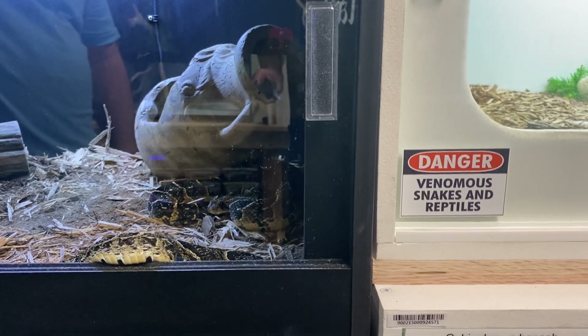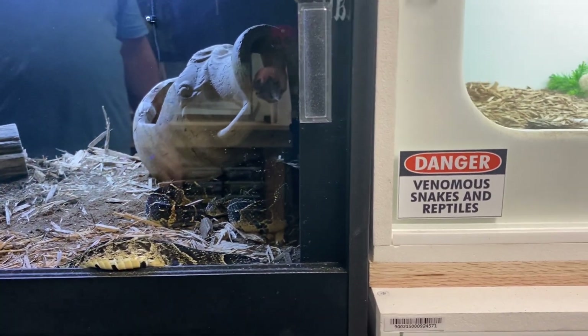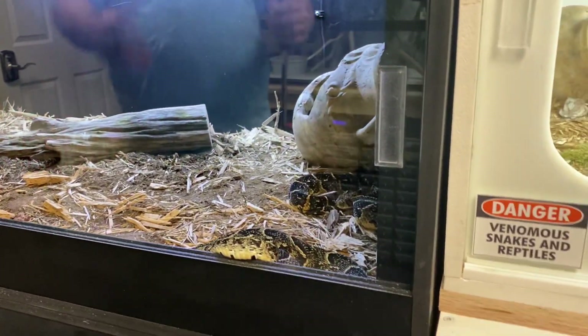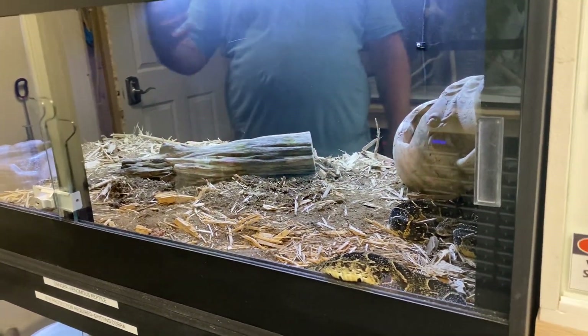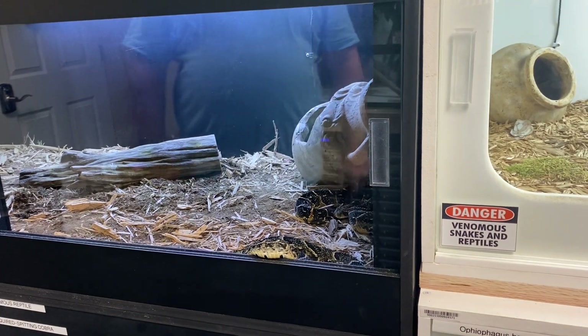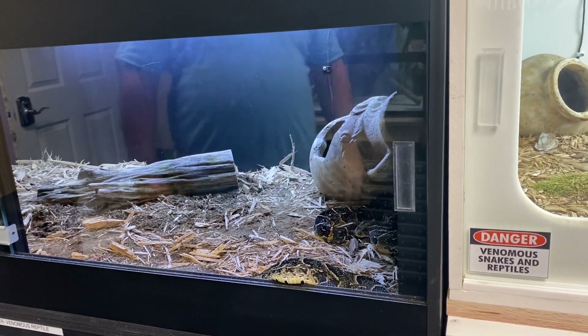Once I have stuff in for a while I take them off paper towels. I like to put them on some type of naturalistic substrate depending on the species. These guys need moderate humidity — they're not a high-humidity animal. In Africa they're found in all kinds of different environments; they're a fairly hardy species, like most other African species. I keep them in the low 80s.